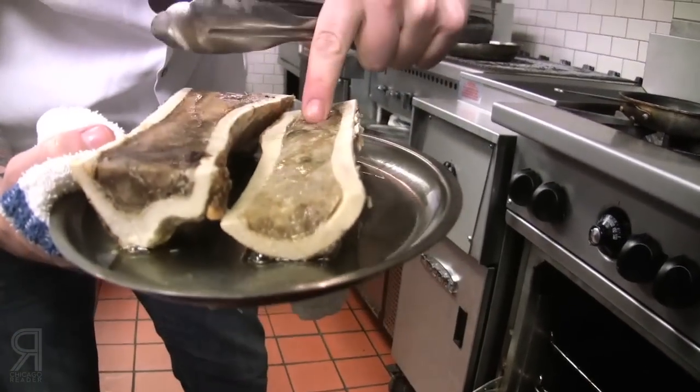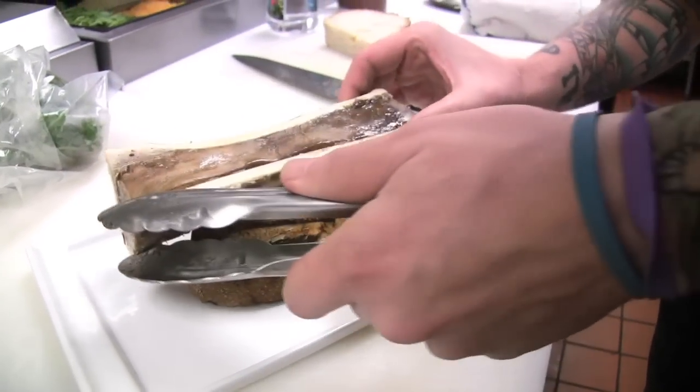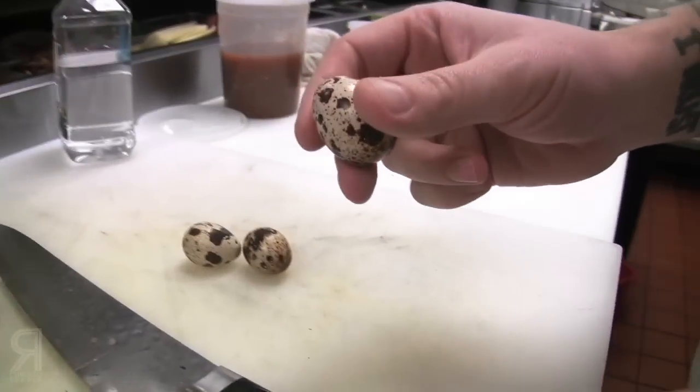The bone marrow is coming along nicely. The whole reason for using bone marrow on the bacon is to get the fat, so it kind of mellows out all the flavors on the tongue. The salsa is probably going to be really intense, but I'm hoping that with the other fatty aspects of the dish it's going to spread over the palate. We've also got some quail eggs.